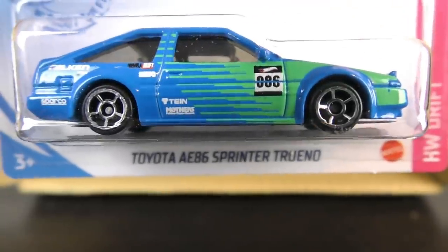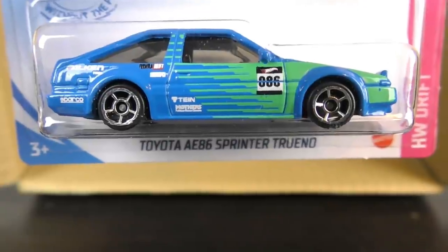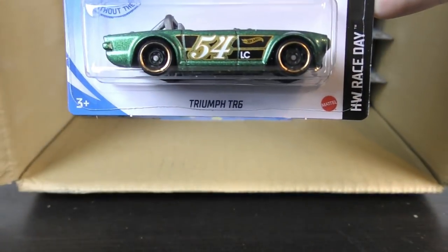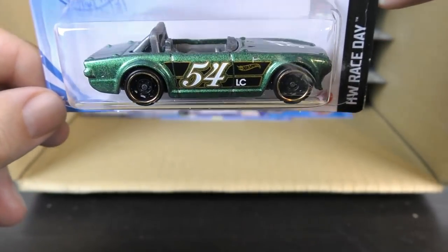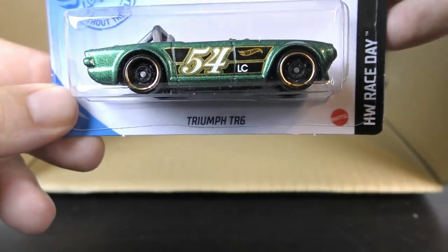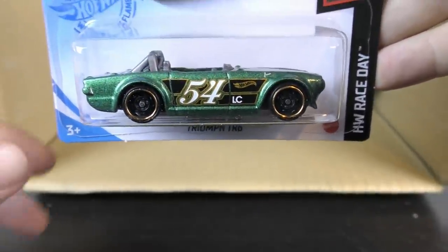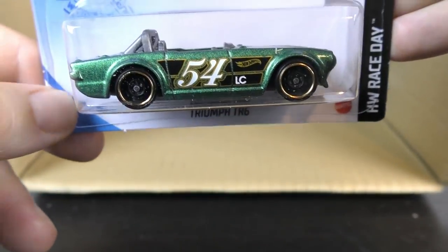And we have the Triumph TR6 from the Hot Wheels Race Day series. It's got a number 54 on the side and on the top — that may be the year model of the car. I'm not entirely up to speed on that, but I can definitely see where it could be a 54 model.